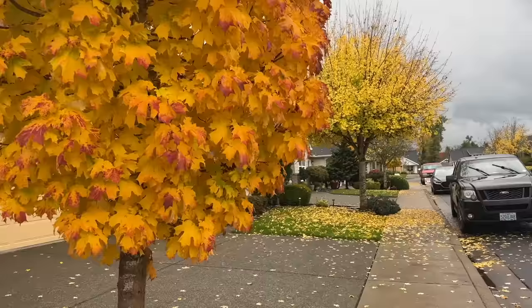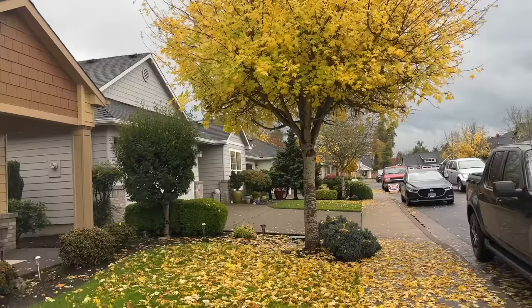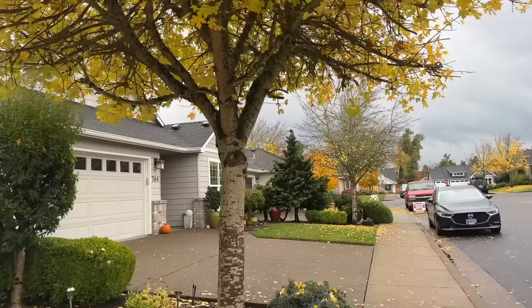I spotted an estate sale sign, so of course I have to stop. I don't take you guys estate sale shopping often, so we'll see how much I can film here. This is why I always carry cash on me — because you never know when you might need it, and a lot of estate sales, especially if they're family run, are cash only. So we'll see what they've got.